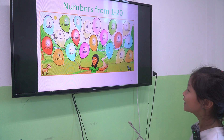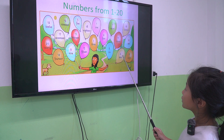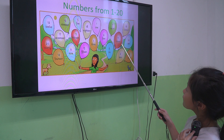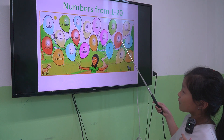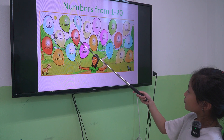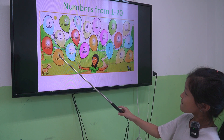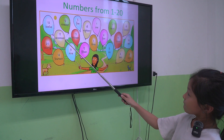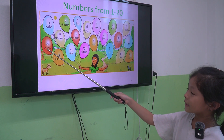The first one, we learned about the numbers from number 1 to number 20. Let's find number 11 for me. Number 11. Let's count from number 11 to 20. 11, 12, 13, 14, 15, 16, 17, 18, 19, 20. Okay, good.